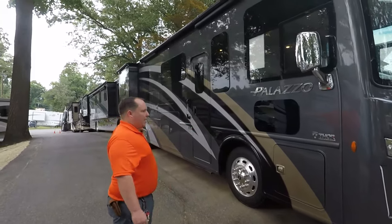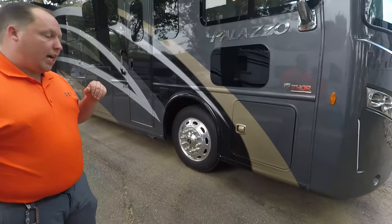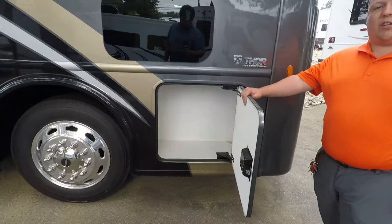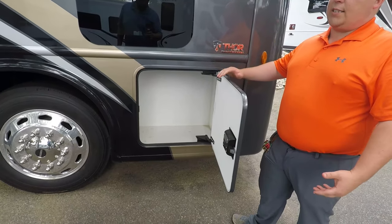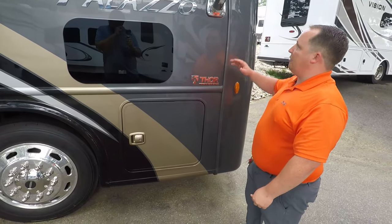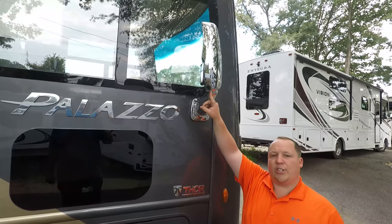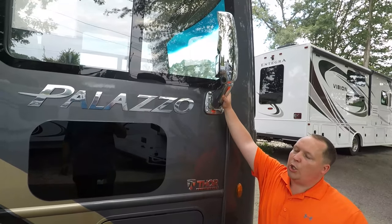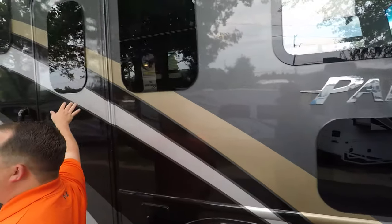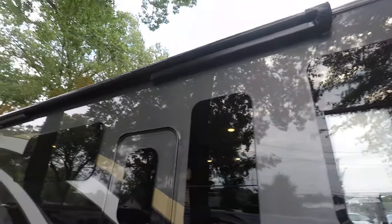Full-body paint is standard throughout the whole RV, and you do have these nice big 22.5-inch tires. Starting up front, you have a little bit of storage up front. Because this is a diesel pusher, your engine's in the back, which gives you a little bit more storage space up front. You have these nice big chrome mirrors with cameras in your left and right blinker, and you also have a camera in reverse. Frameless windows throughout the whole RV.